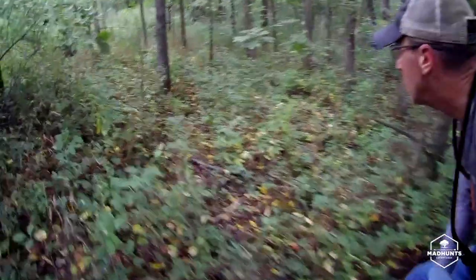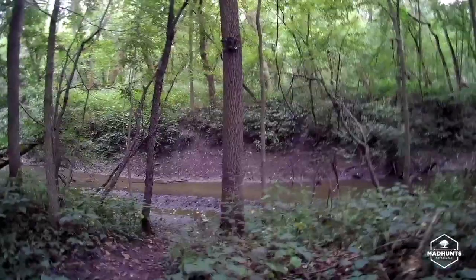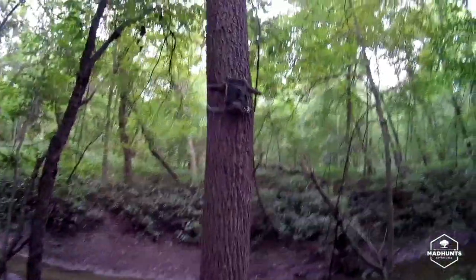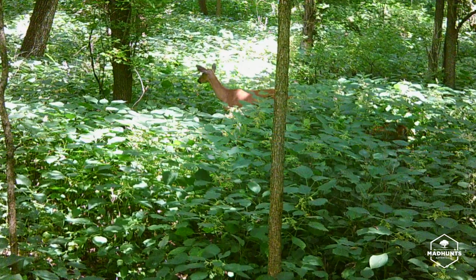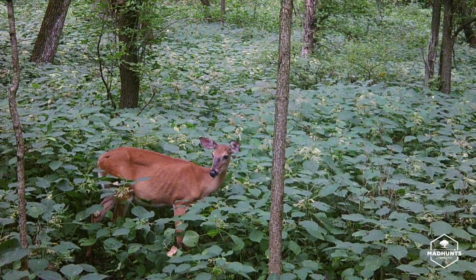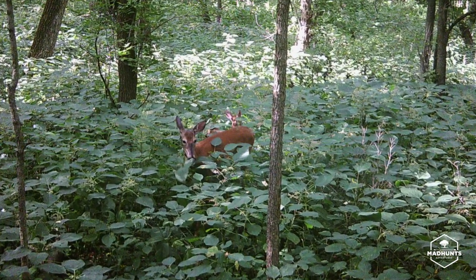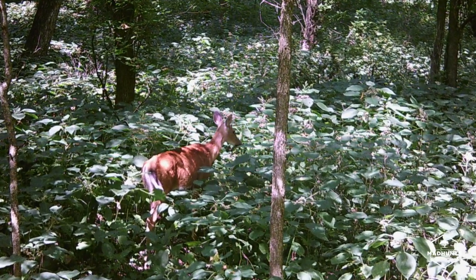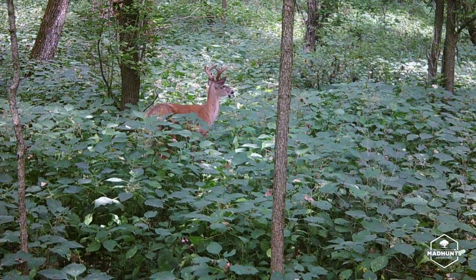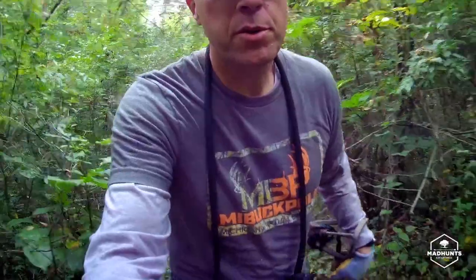Heading into my second camera. That camera was primarily all does — I had a couple bucks on there, nothing too serious, but it is a high doe area. Maybe that'll be a good rut location to catch some bucks cruising through there looking for does. It's hard to say.